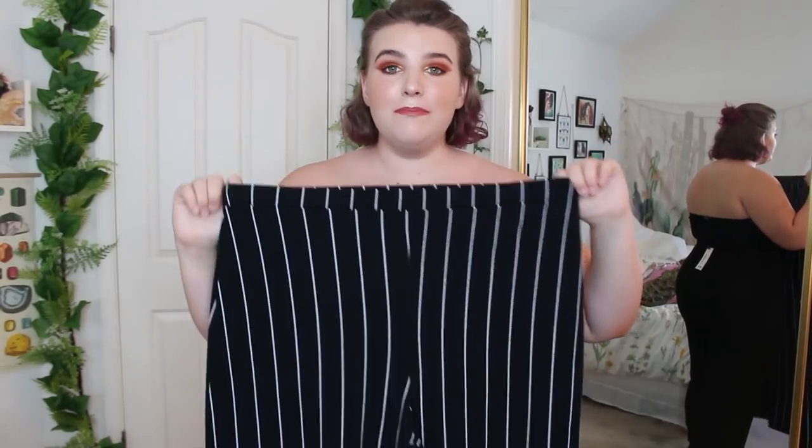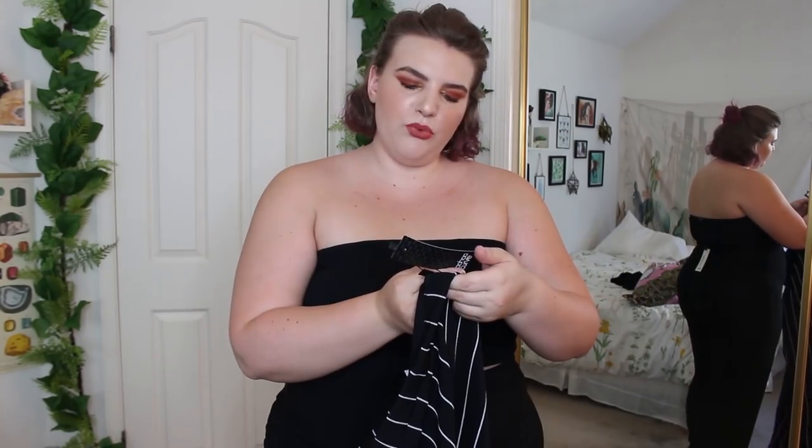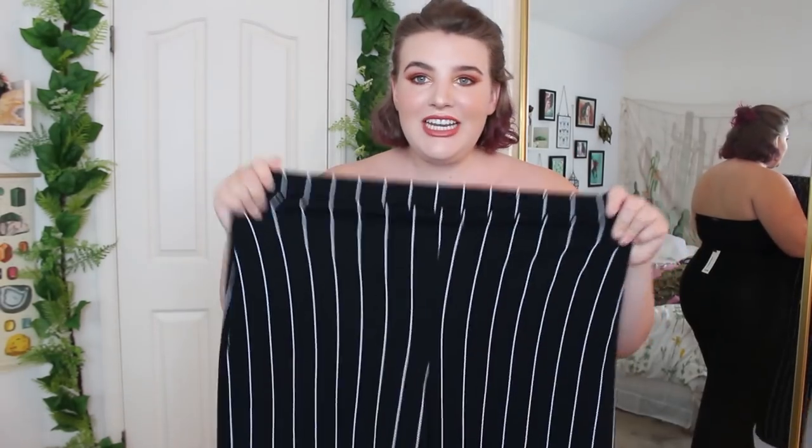Before I try these on, I just wanted to show you guys these — these are the best pair of trousers I have ever had. I love that they have the stripes going down the leg, they just make your legs look longer. They're the Pinstripe Wide Leg Trousers and I got them in a US 18. I love these so much. They fit snug on me, they hold everything in, they're very comfortable and stretchy. I think they were $16.